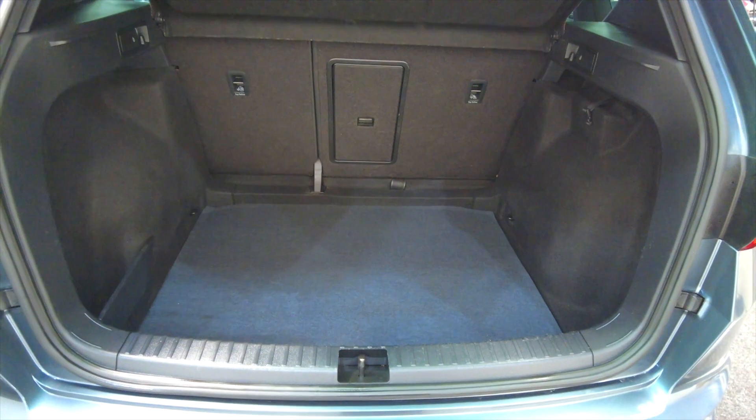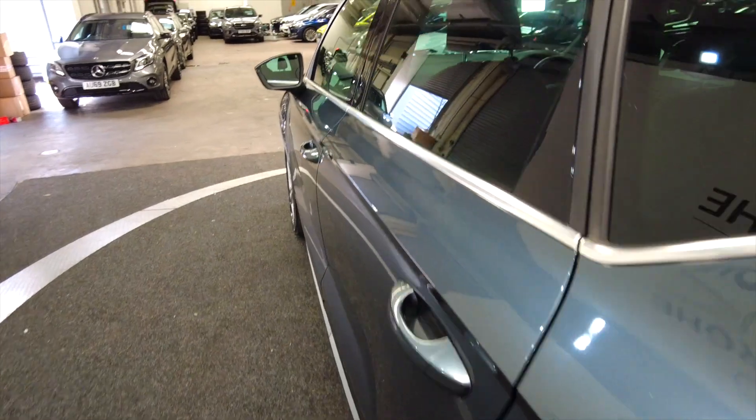Really good size boot in this car, lots and lots of space there as you can see. And the rear seats do fold as well to provide additional room if required.